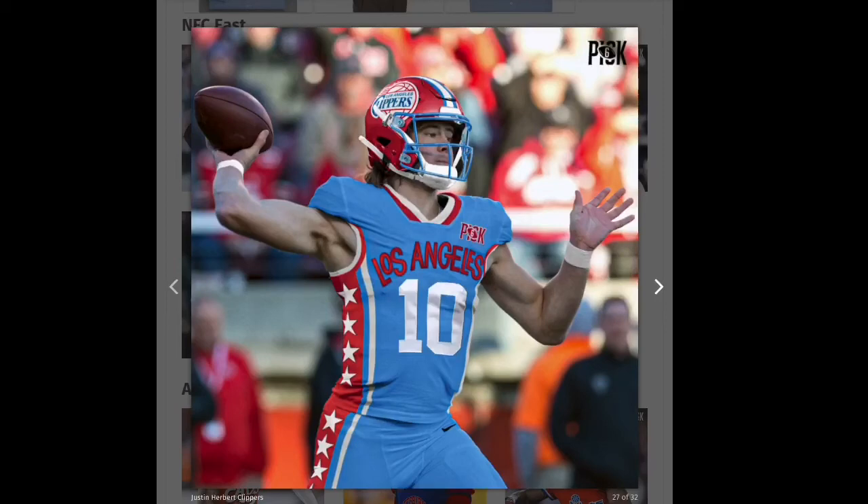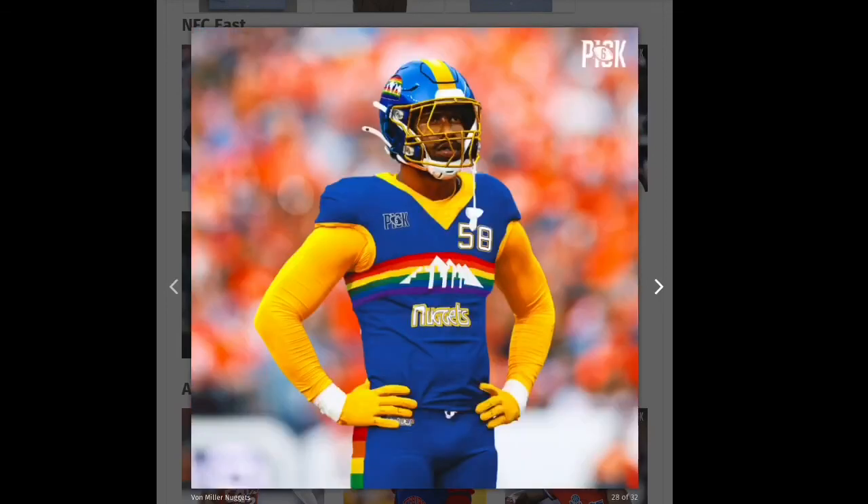This one is nice — Justin Herbert in the Los Angeles Chargers jersey but they made it the Clippers. I really like the helmet, probably the best helmet if not the Bills or the Bucks, with the stars down the stripes. This is definitely a green.